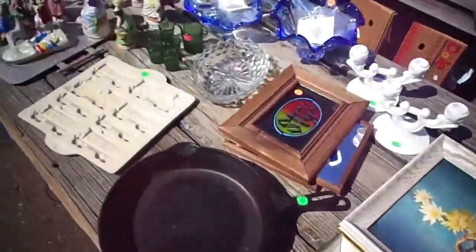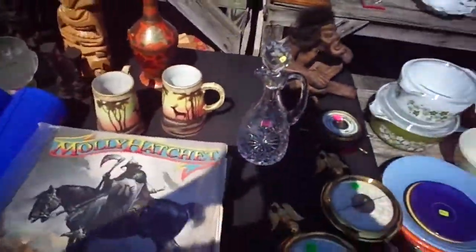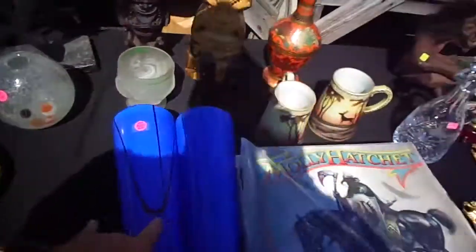I brought a little bit of artwork today. I have a bunch of Pyrex right now and I did sell some of it today. And the records — I didn't sell any more records today. I sold a bunch last week. And I still got these.